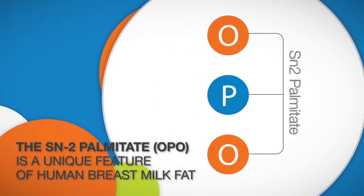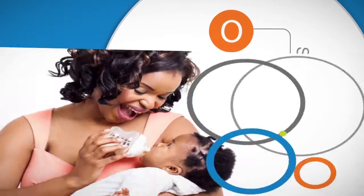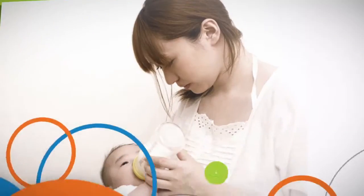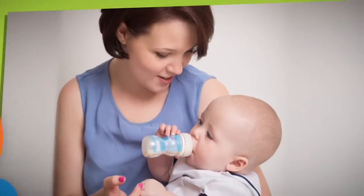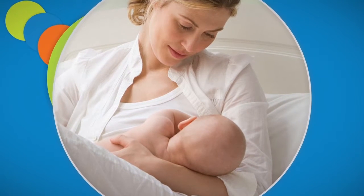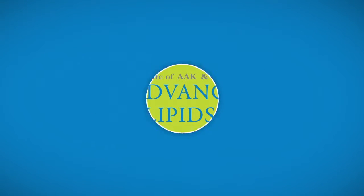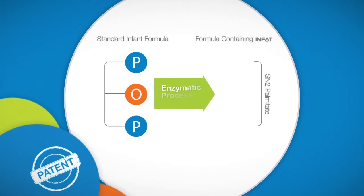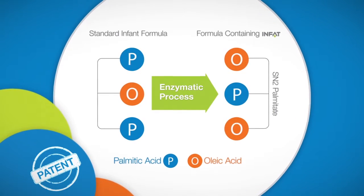SN2 palmitate is a unique feature of human breast milk fat, conserved in all women across populations regardless of their diet. The mother's body invests a huge amount of energy during breastfeeding to provide SN2 palmitate to the nursing baby. At Advanced Lipids, we use a patented enzymatic process to mimic the structure of mother's milk fat — InFat ensures high levels of SN2 palmitate in infant formula.